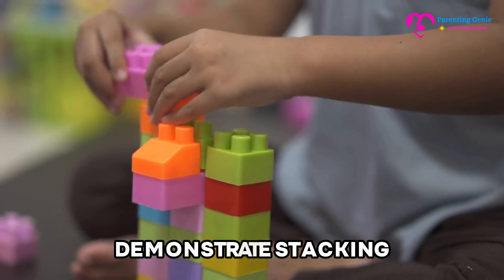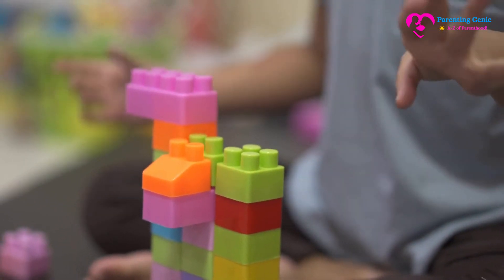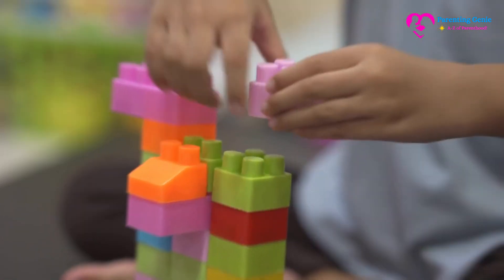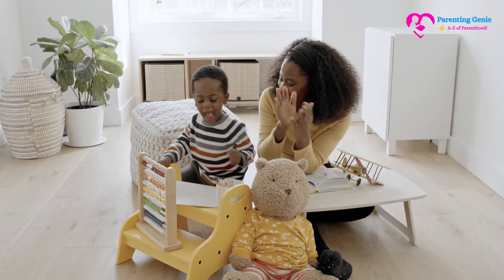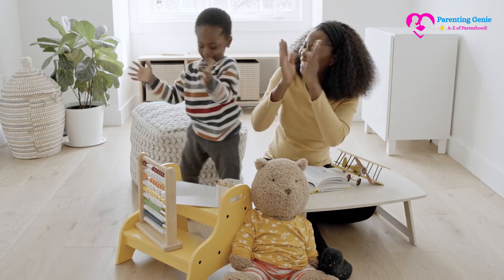Demonstrate stacking: build a simple tower with the blocks or nest the toys together. Encourage your child to try, assisting them as needed. Celebrate their successes no matter how small.